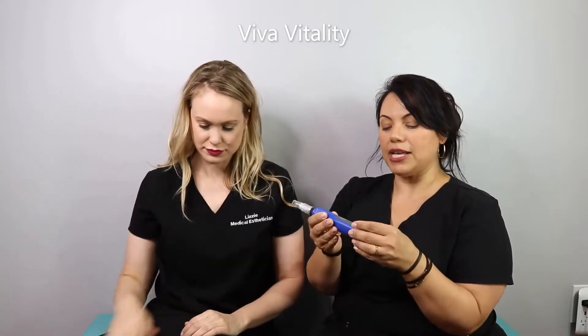Hey Angels, it's Lizzie and Sam. So we're gonna be talking about SkinPen today. We have been doing some videos here and there and posting them on social media, and then we get some questions about that. So we kind of wanted to talk about this device and why it's different from other devices that are out there and what we can do for your skin.